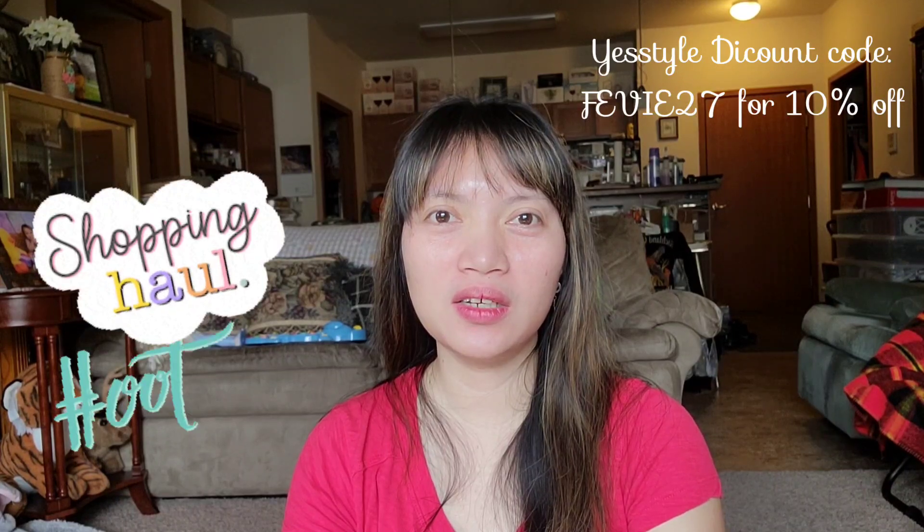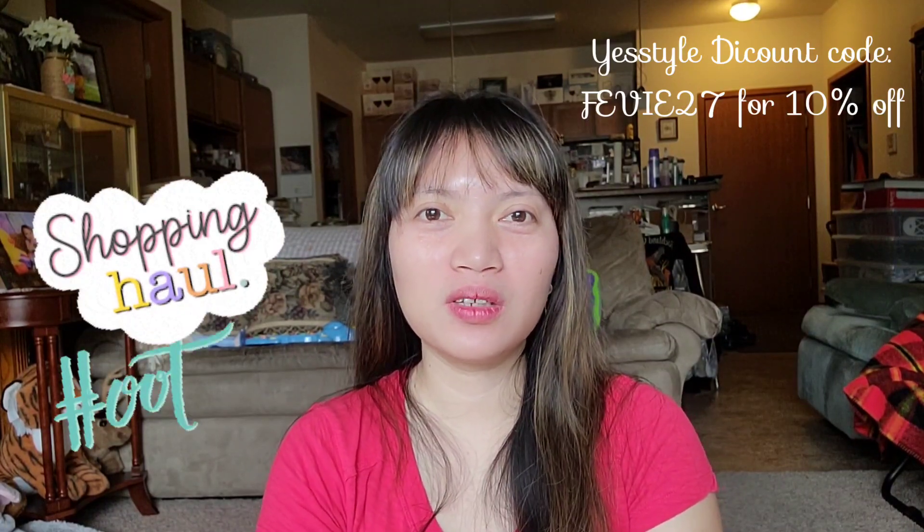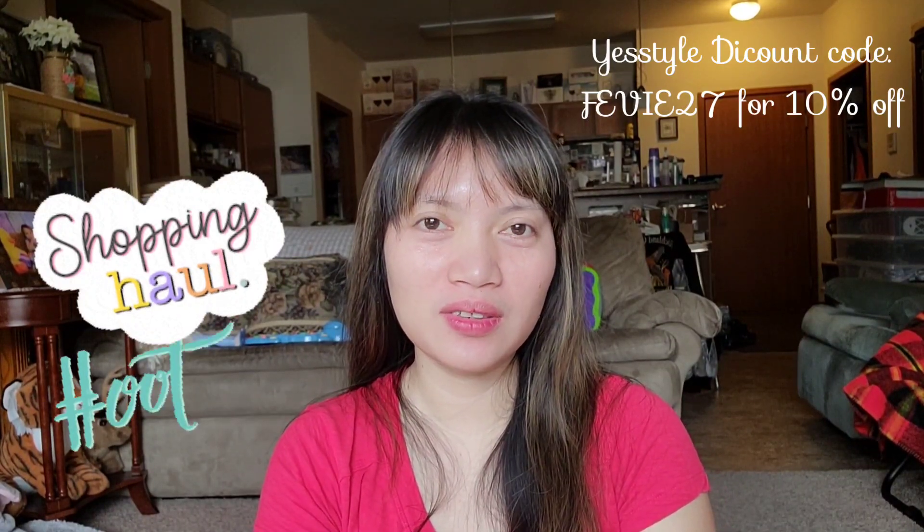If you haven't tried the YesStyle website and are wanting to buy from them, I have a discount code. Just put FEBIE27 — F-E-B-I-E-2-7 — all capital letters, and it gives you a 10% discount on your purchase. If you like all the stuff I showed you, I'll put all the links in the description box below so you can check them out.